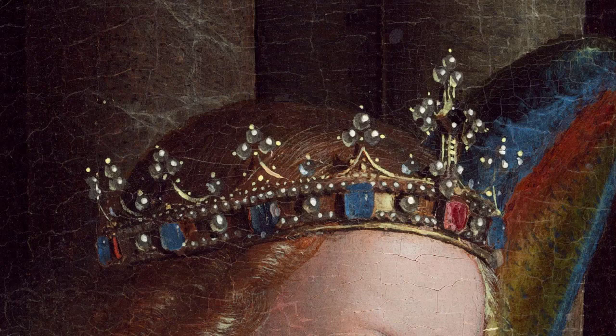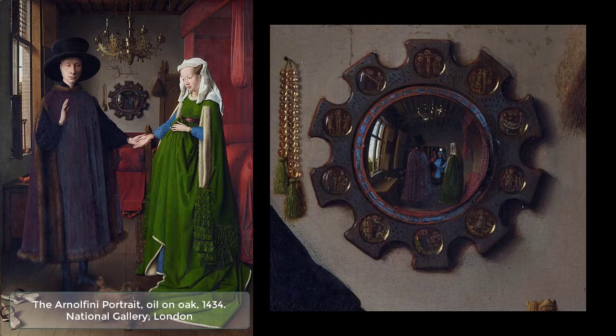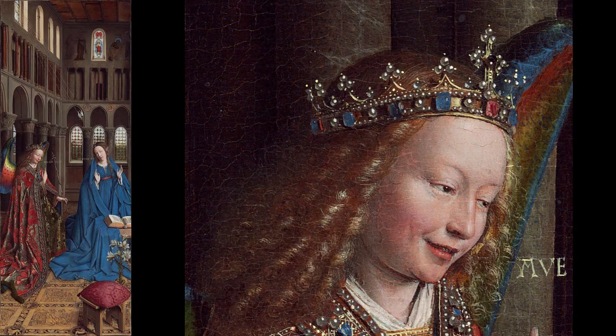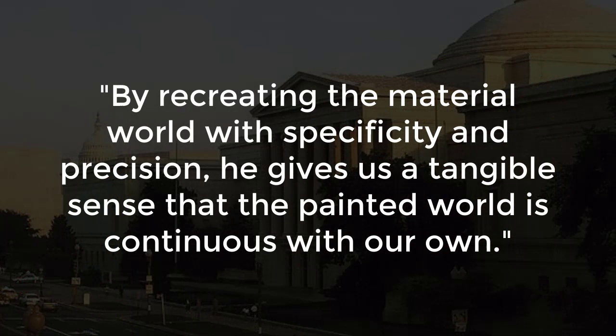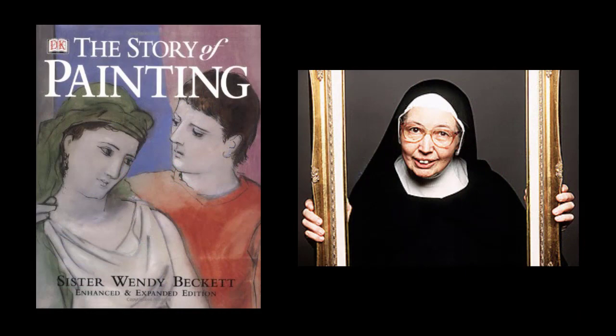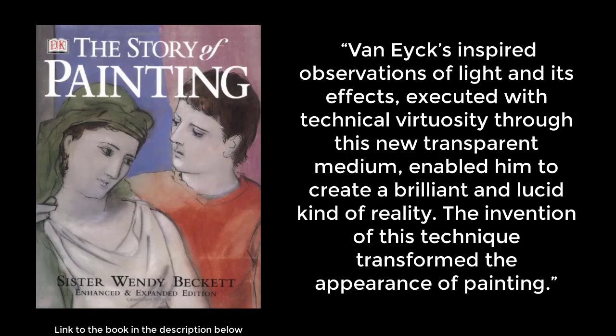Living in an era with cameras that can create amazing photographs, it can be hard to appreciate what Van Eyck achieved in his work. We can distinguish between the textures, from the hard-edged stone to the thick, sumptuous fabrics. The softness of the velvet footstool is as convincing as the jewels in the angel's crown. The National Gallery in Washington, D.C. sums up Van Eyck's accomplishment: by recreating the material world with specificity and precision, he gives us a tangible sense that the painted world is continuous with our own. The advances Van Eyck achieved with oil paints created an extraordinary use of light, which has been compared to Vermeer. Art historian Sister Wendy Beckett says: "Van Eyck's inspired observations of light and its effects, executed with technical virtuosity through this new transparent medium, enabled him to create a brilliant and lucid kind of reality. The invention of this technique transformed the appearance of painting."